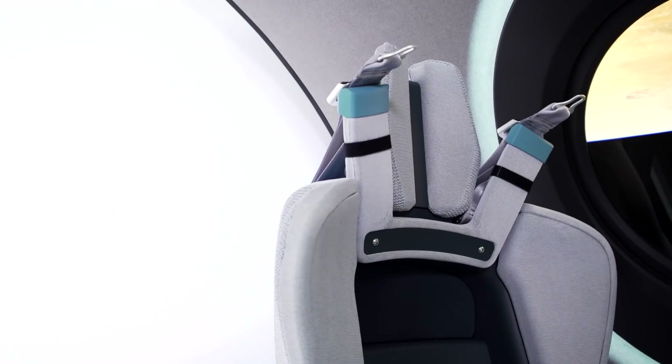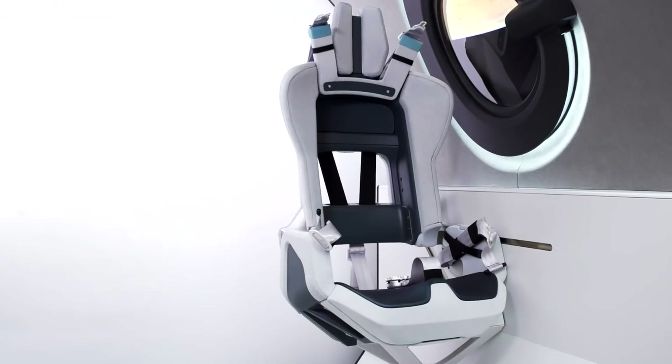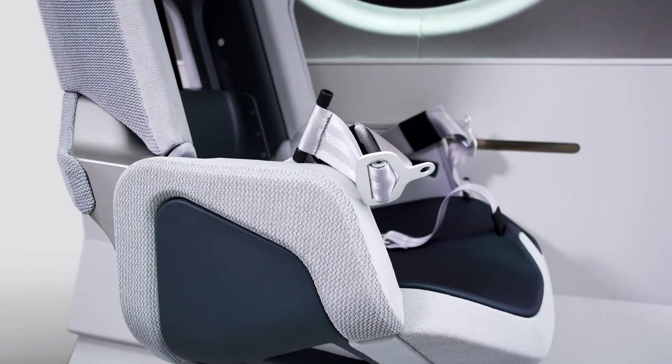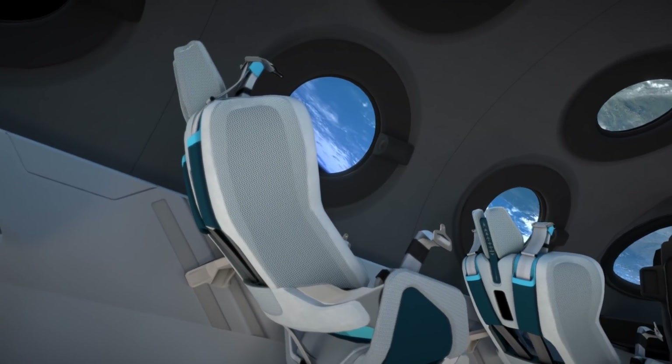To fully embrace the design opportunity within the cabin, our spaceship crew seat really is an iconic feature. We've tailored our seats for each individual astronaut. We've used the highest grade aluminium and carbon fibre manufacturing techniques, and we've cantilevered the structure from the cabin side holes.